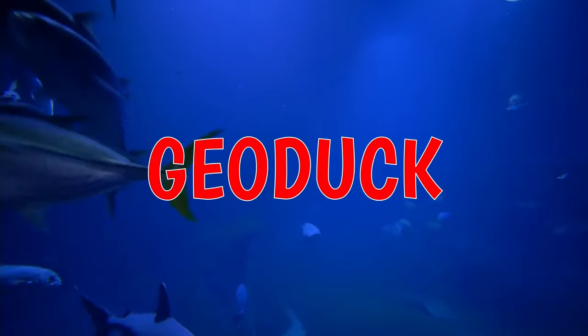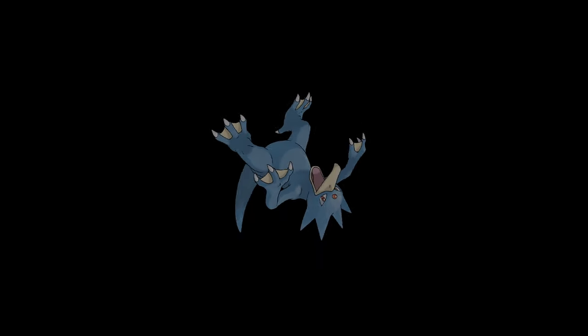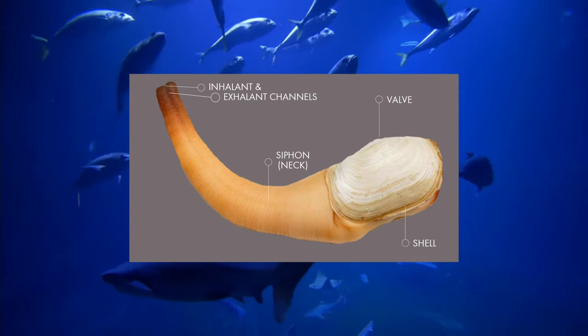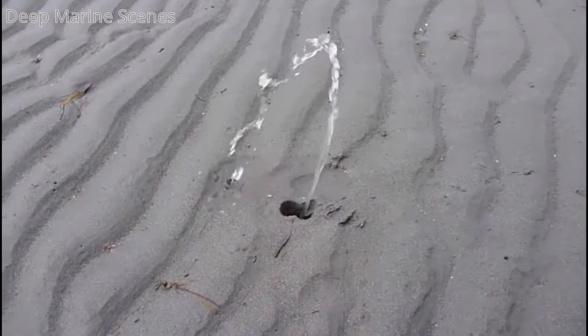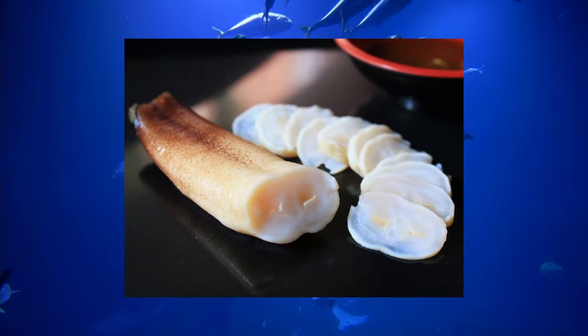The Geoduck — pronounced 'Gooey Duck' — is a large saltwater clam native to the coastal waters of Alaska to Baja California. The shell is anywhere from 15 to 20 centimeters, but the siphon could about triple the total length. It is the largest burrowing clam in the world, and also one of the longest living animals — the oldest specimen reached 179 years old. They use that long siphon to suck down water containing plankton, filter the food, and push what they don't need back out. For some reason, people really want to eat this clam — that's an 80 million dollar industry. The Geoduck is regarded as an aphrodisiac and is very popular in China, Korea, and Japan.